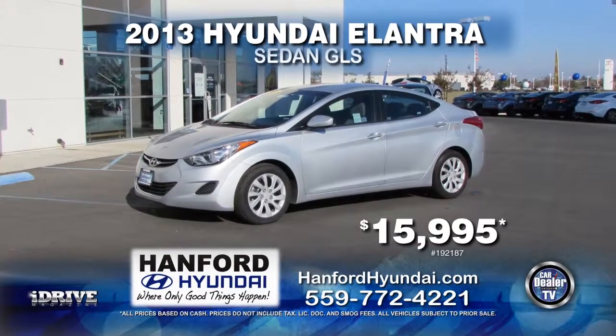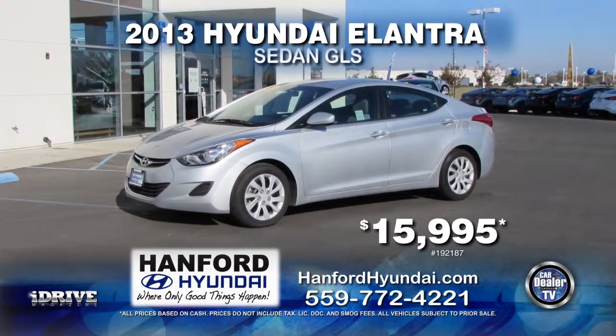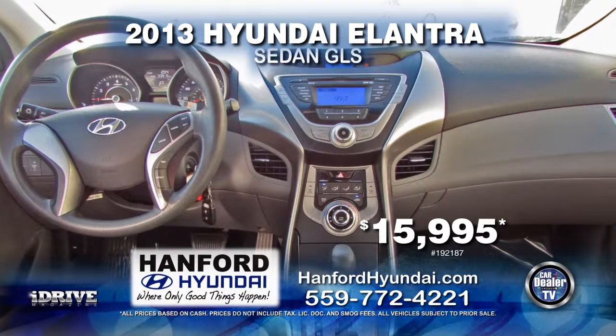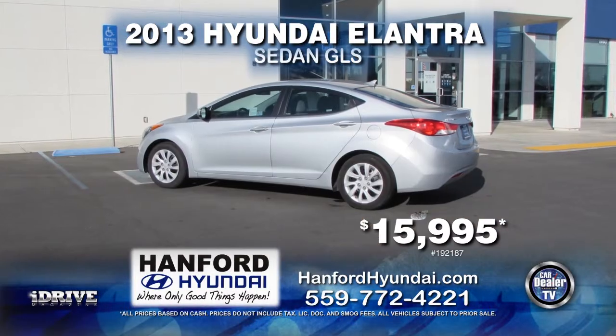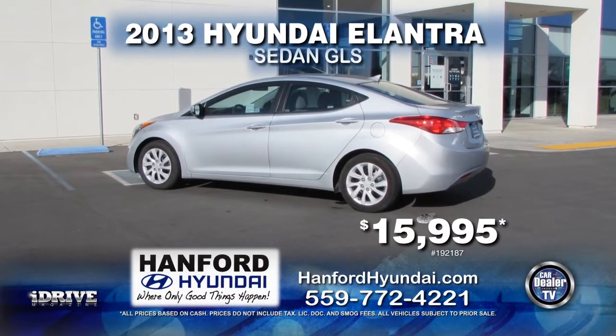Up next from Hanford Hyundai, we have this 2013 Hyundai Elantra GLS. This vehicle comes with 6-speed automatic transmission, power door locks and windows, and an air conditioner. This vehicle can be yours for $15,995.